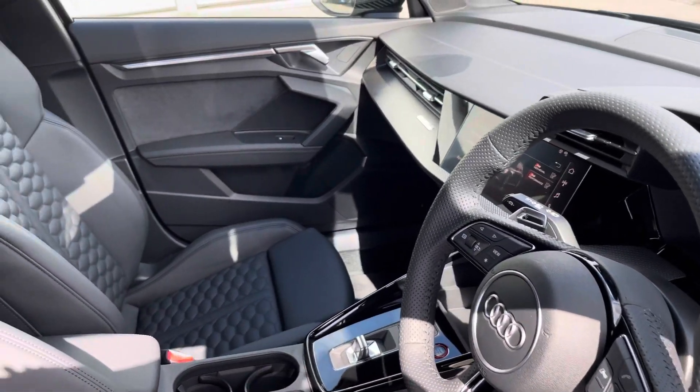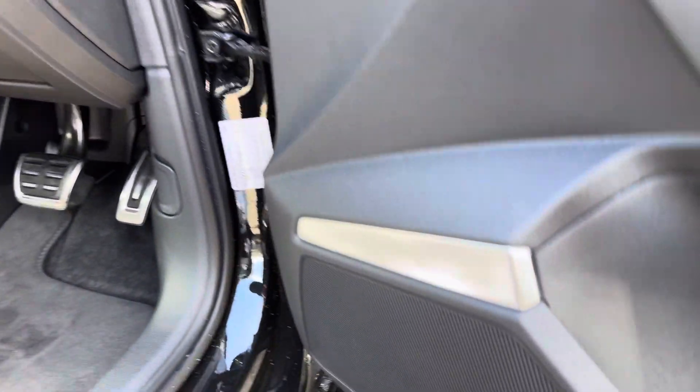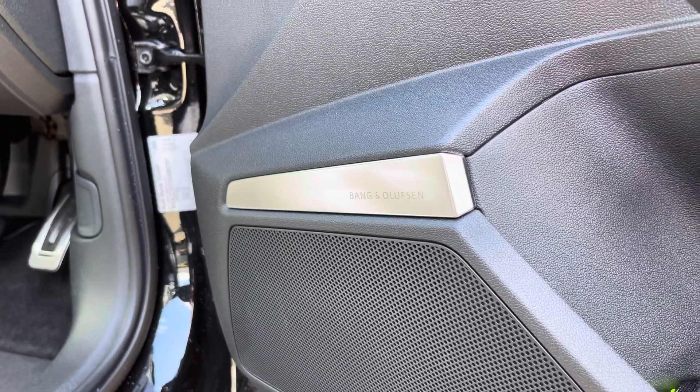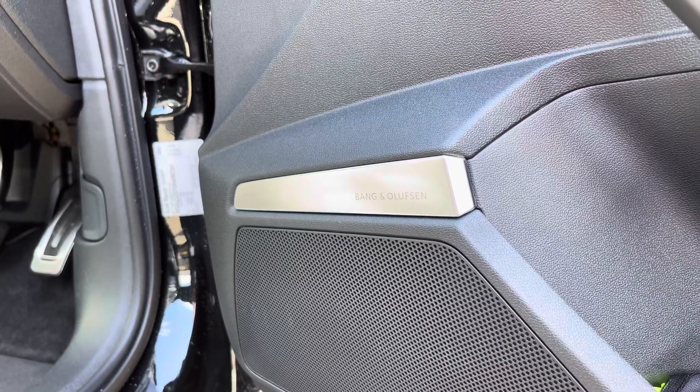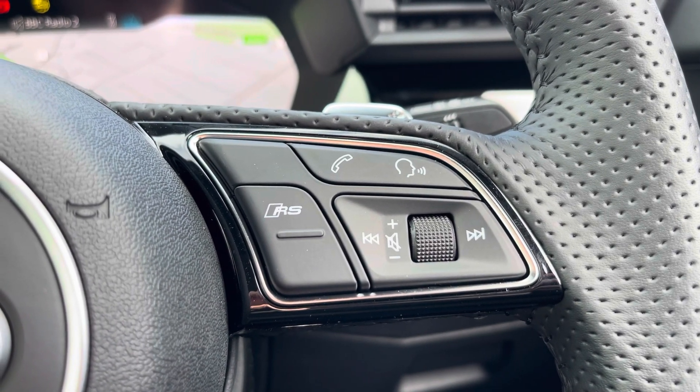You'll notice the multifunction steering wheel with the RS embossed front sports seats. Moving down, we have the Bang & Olufsen sound system, which comes under the optional extra comfort and sound pack, and is ideal for enjoying your favourite audio on any journey. Controls include telephone, volume adjustment, and your RS mode as well.